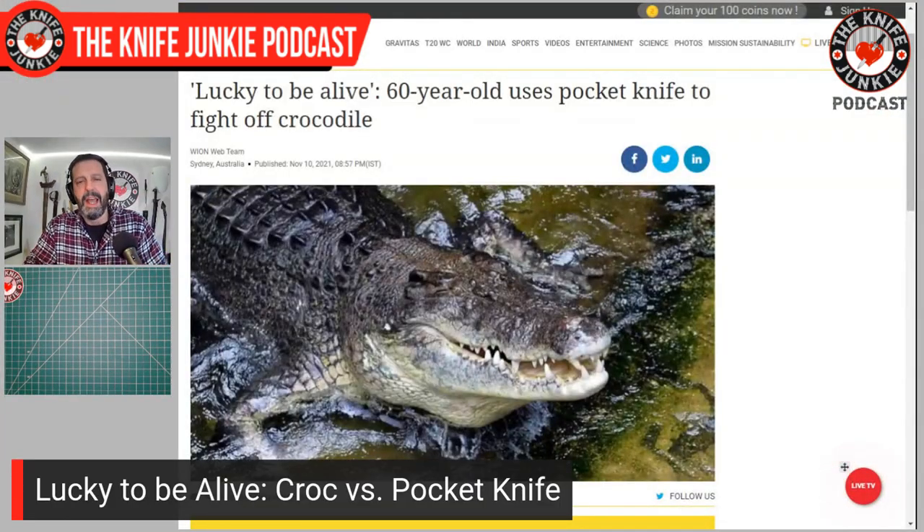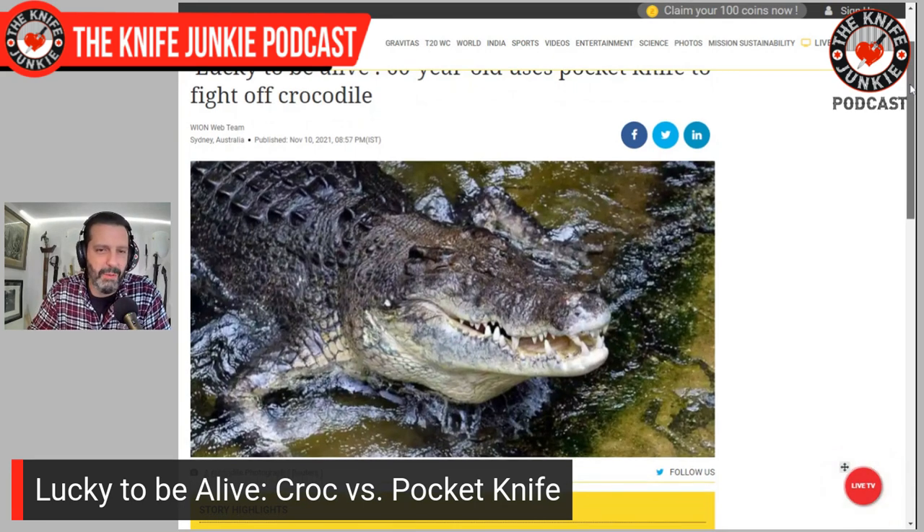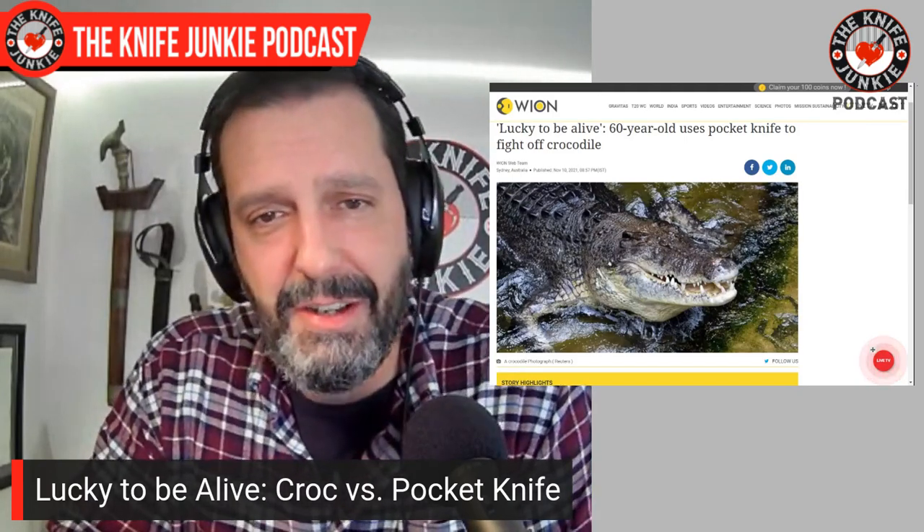Apparently a 60-year-old man was out and about in Australia, and he got attacked by a three-and-a-half-meter crocodile — basically a 12 to 13-foot crocodile. He got away from it. A 13-foot crocodile sinks its ancient dinosaur teeth into your leg and tries to pull you into the river and roll you — you're probably going to die. But this 60-year-old dude had the wherewithal to remove his pocket knife and repeatedly stab the thing in the head until it let go, and he survived.